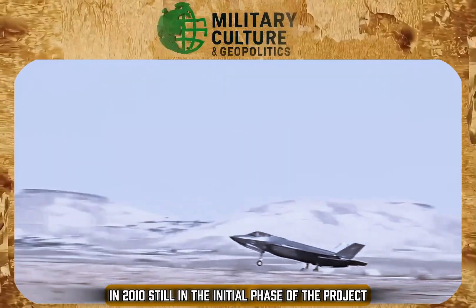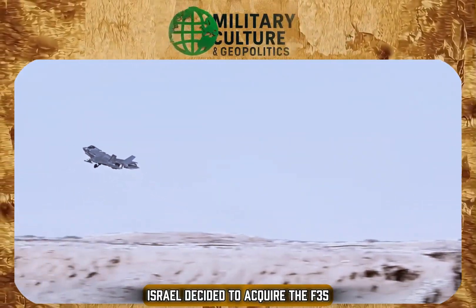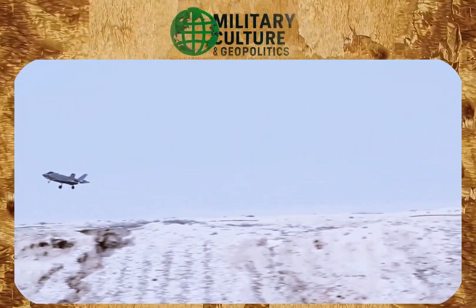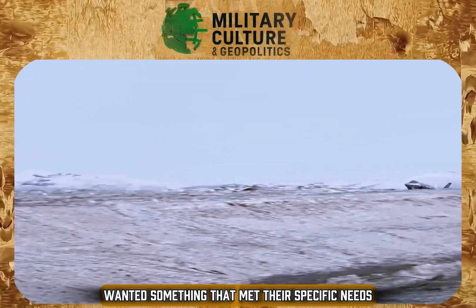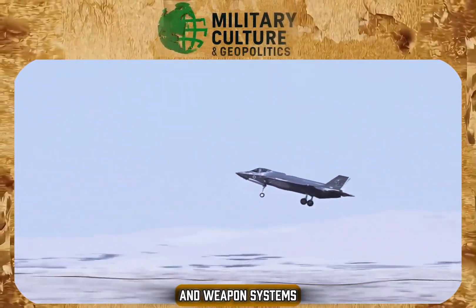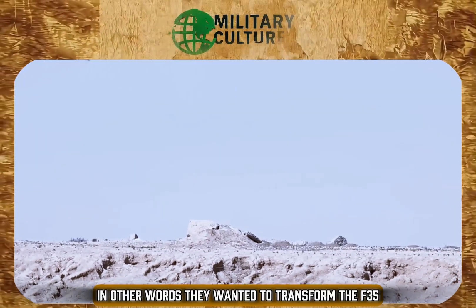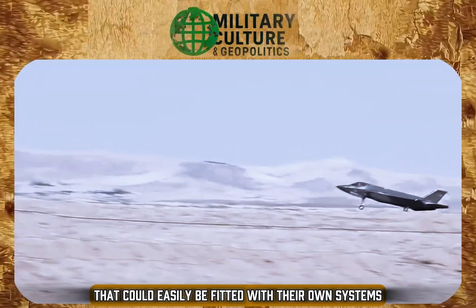In 2010, still in the initial phase of the project, Israel decided to acquire the F-35, but made it clear from the beginning that it would not be content with the generic model. The Israelis wanted something that met their specific needs, with the autonomy to integrate their own electronic warfare and weapons systems — in other words, to transform the F-35 into a plug-and-play aircraft that could easily be fitted with their own systems.